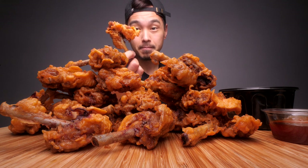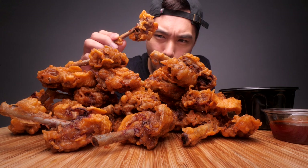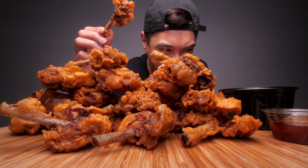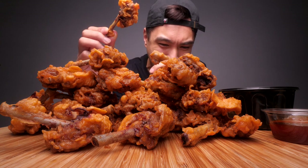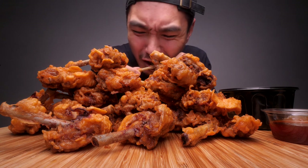I couldn't tell you the last time I had duck, so yeah, I have no idea what to expect. Going in for a bite. Okay — very crispy. Actually, these aren't crispy. They're crunchy. These aren't crispy, they're crunchy.